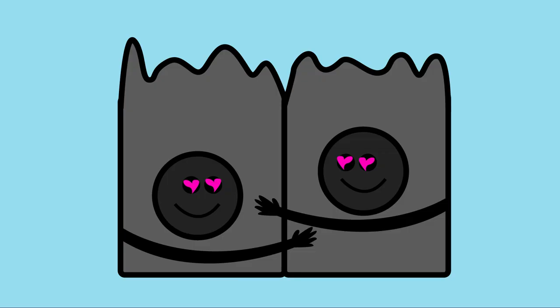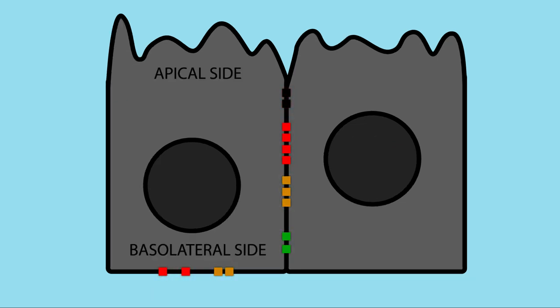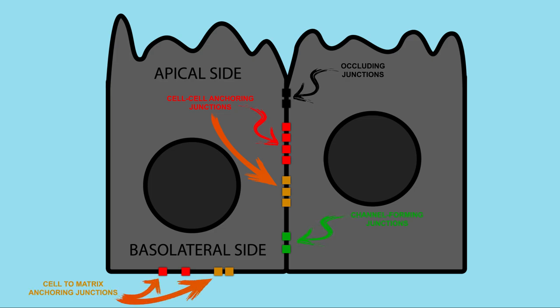How are the epithelial cells held together? This responsibility falls on the junctional complexes. At the most apical position, we have occluding junctions. Then, moving towards the basal end: cell-to-cell anchoring junctions, channel-forming junctions, and finally, cell-to-matrix anchoring junctions.